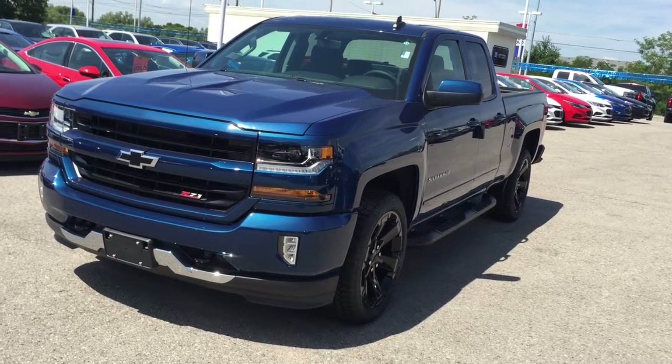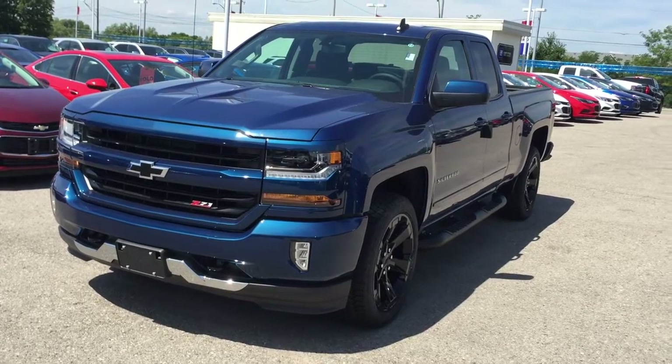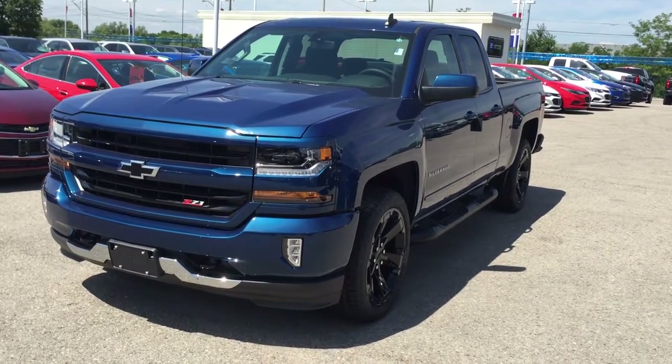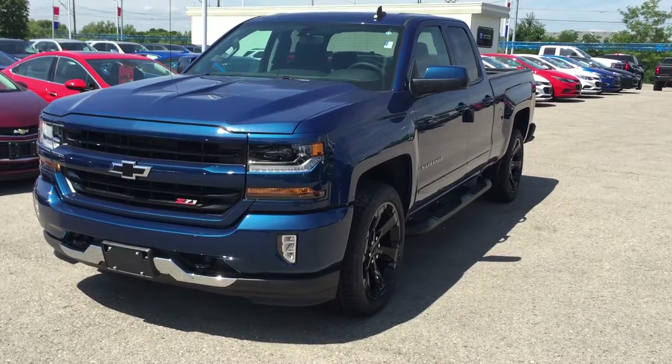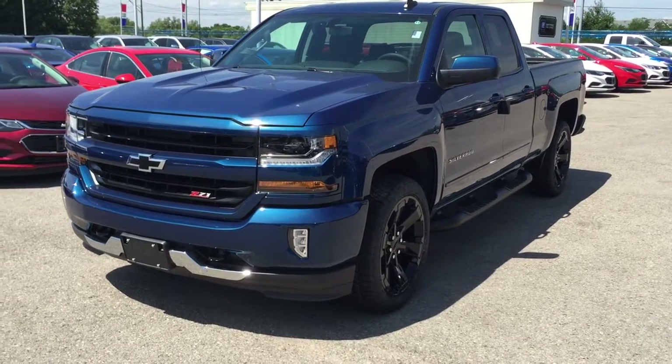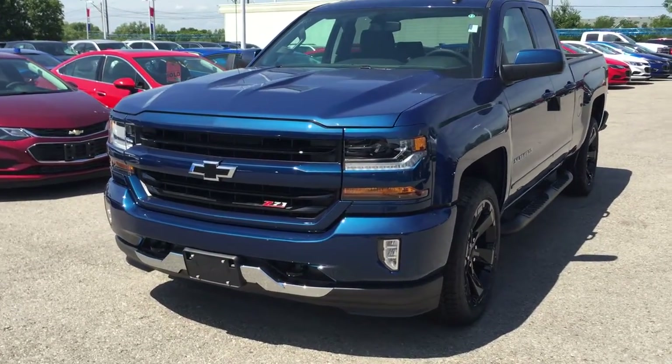You've got the heated seats, the USB ports, auxiliary power everywhere. The 2016 Chevy Silverado Z71 double cab LT four-wheel drive, Deep Ocean Blue Metallic. Under the hood, the Ecotec 3 5.3 liter direct injection V8 engine with six-speed automatic transmission. If you want to test drive this awesome truck, just come on down to Roy Nichols Motors.